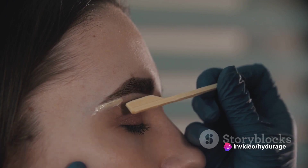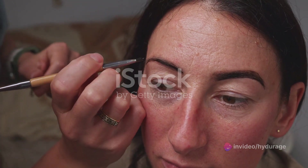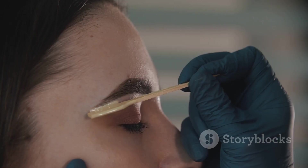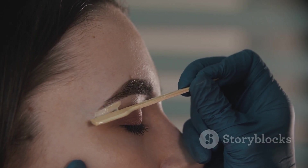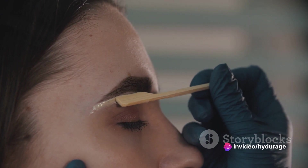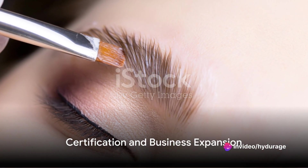But the journey doesn't end at the salon. Aftercare is an essential part of brow lamination. It's about educating clients on how to maintain their newly laminated brows at home — from the right products to use to the do's and don'ts — ensuring that the beauty of the brow is long-lasting.